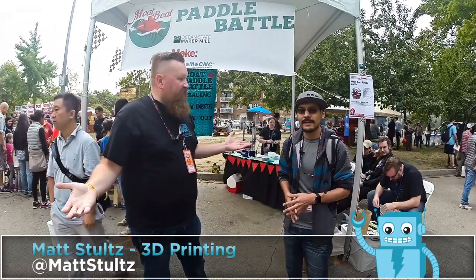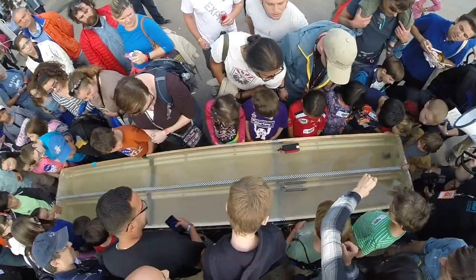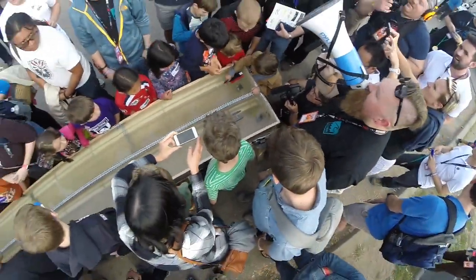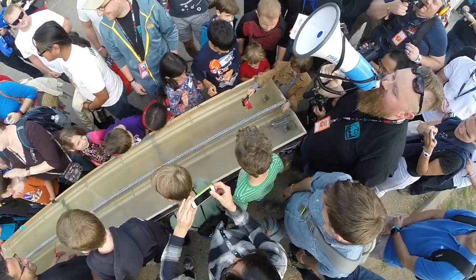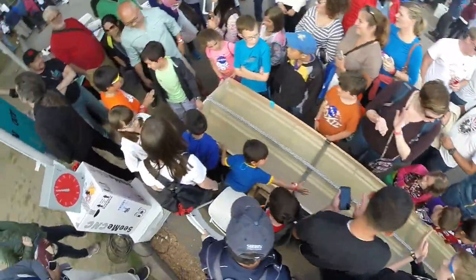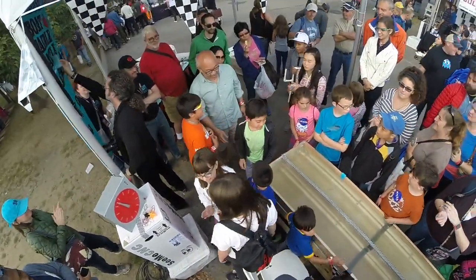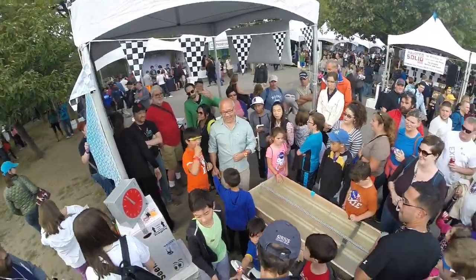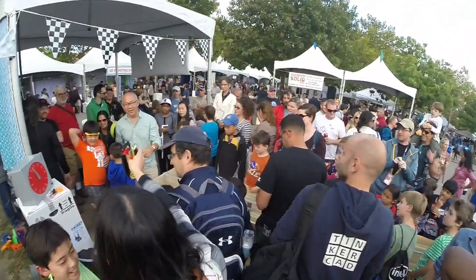Alright, thanks Matt. Have a great time at Maker Faire. Bye everybody. Calibration Q boat takes it for the win. Nice job, Electro. Ladies and gentlemen, we have a family of champions today.